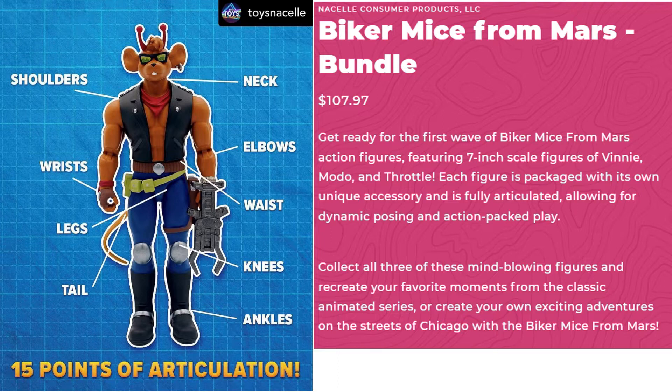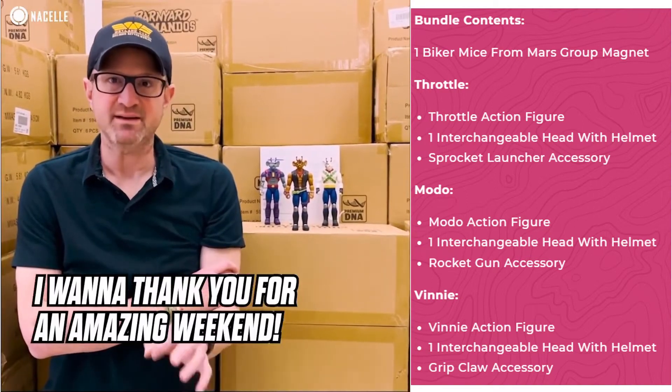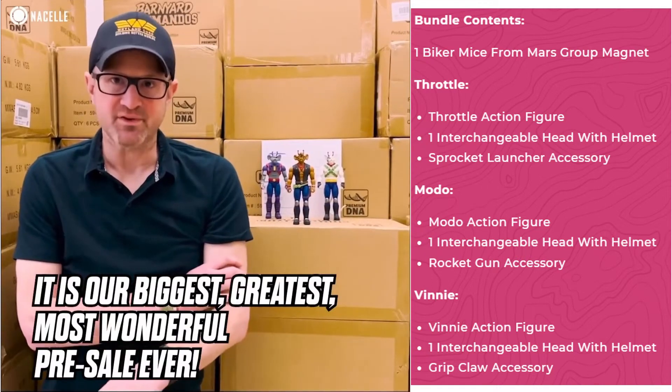Each figure is packaged with its own unique accessory and is fully articulated, allowing for dynamic posing and action-packed play. Collect all three of these mind-blowing figures and recreate your favorite memories from the classic animated series, or create your own exciting adventures on the streets of Chicago. My fellow collectors, I want to thank you for an amazing weekend — the Biker Mice from Mars pre-sale was our biggest, greatest, most wonderful pre-sale ever.